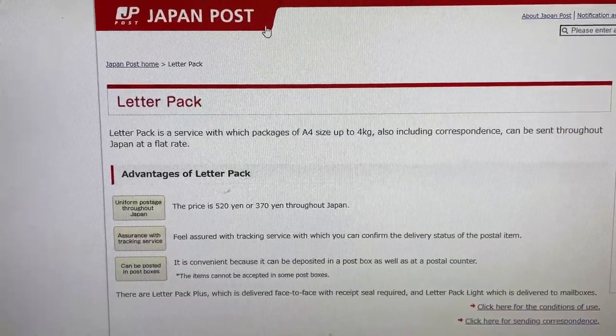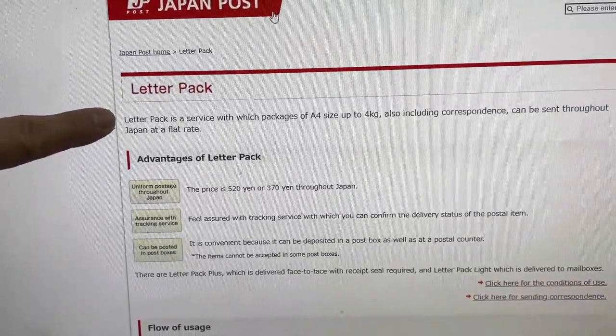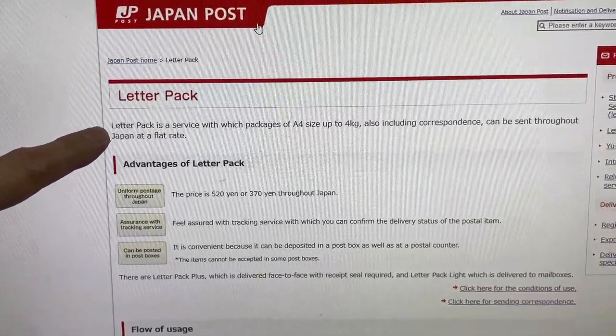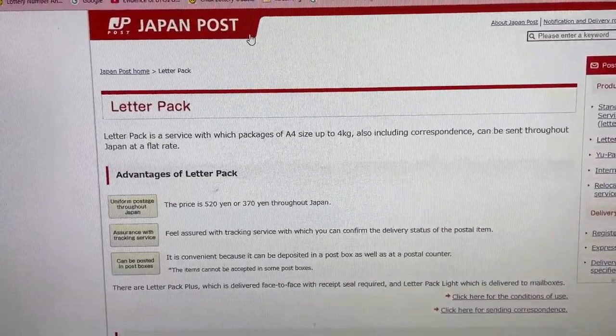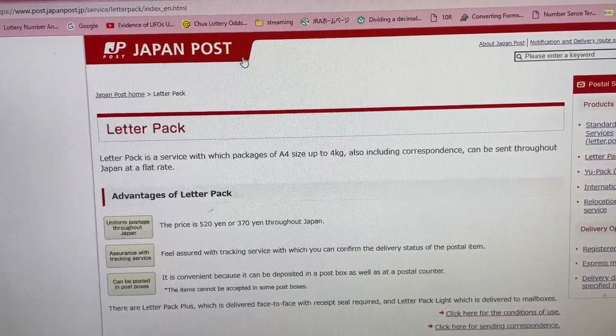As you can see from the Japan Post website, it tells you what a letter pack is. A letter pack is a service with which packages of A4 size up to 4 kilograms, also including correspondence, can be sent throughout Japan at a flat rate.